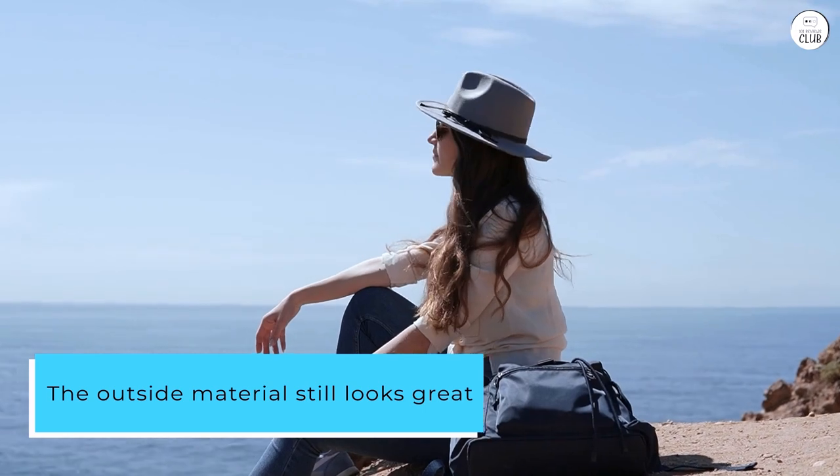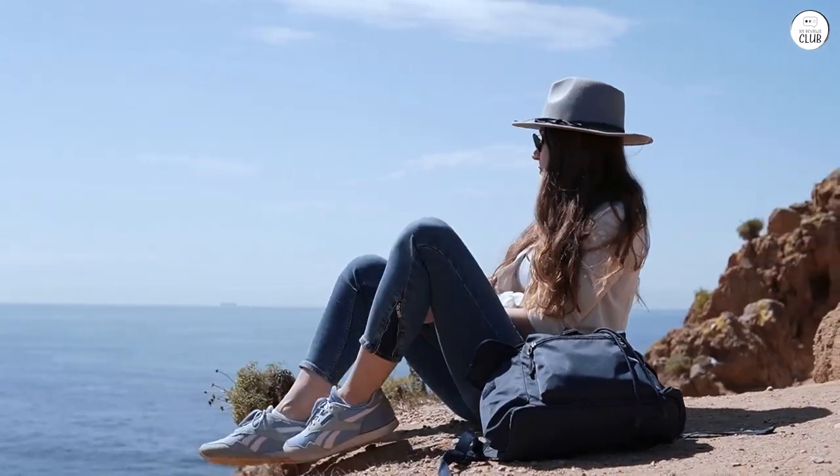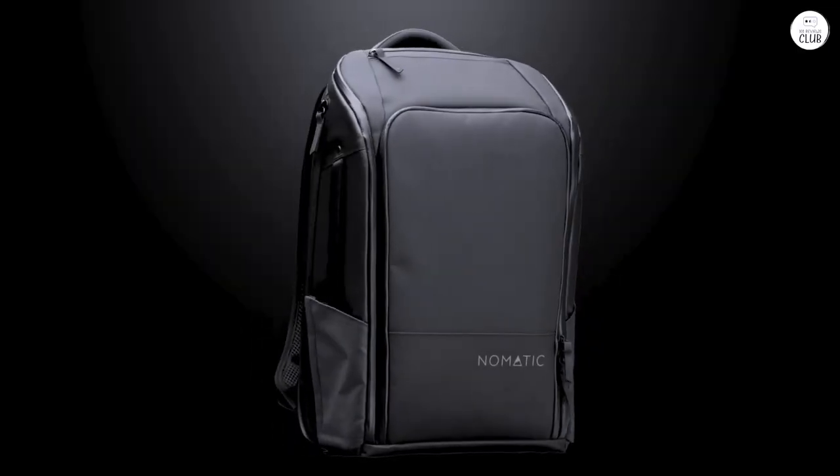The outside material still looks great, and the stitching and zippers are holding up well. The zippers are a bit stiff when you're zipping around corners, but that's just part of the design.